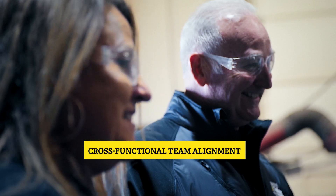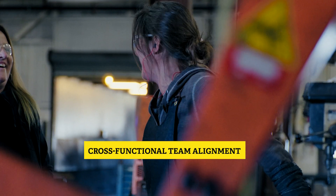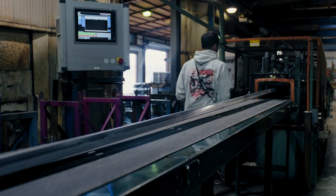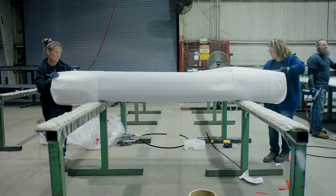We get other departments involved if we need to. Tech services — they are key. We work side by side with them very closely. We even work with the production team. We have daily meetings with the production team to go over any issues there might be with any orders. So we're the frontline.